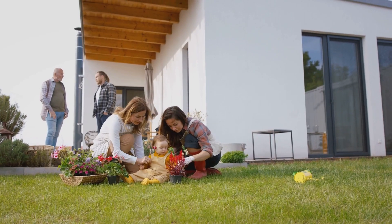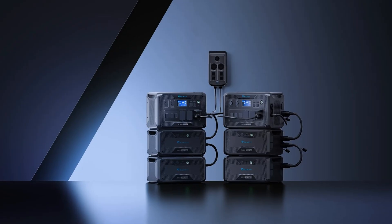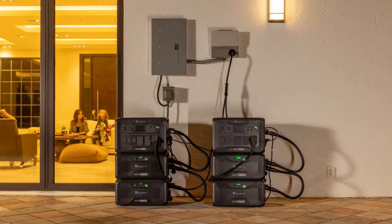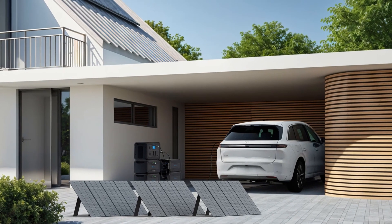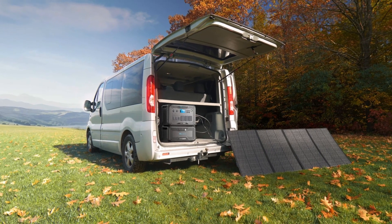That's massive for long-term off-grid living, but keep in mind all this power comes at a higher cost, and adding those additional batteries can make it a bulky setup. This unit is best suited for those with significant energy demands, and those who want an expandable system that can grow with their needs. Bluetti's efficient solar charging capabilities make the AC500 a great option if you're relying heavily on renewable energy.